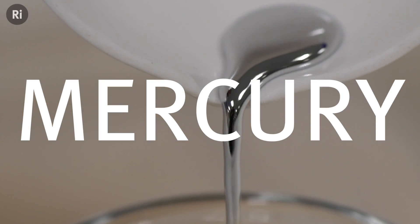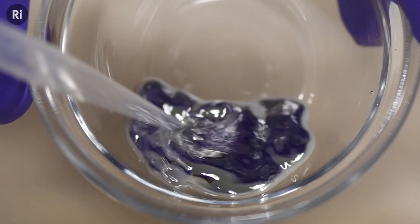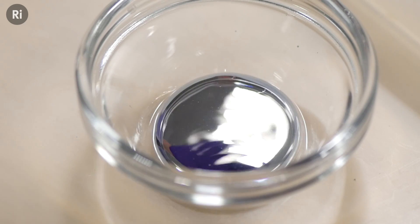Mercury. It's a really beautiful substance. It's the only metal that's a liquid at room temperature and pressure. It doesn't become a solid until it goes below minus 38 degrees Celsius.